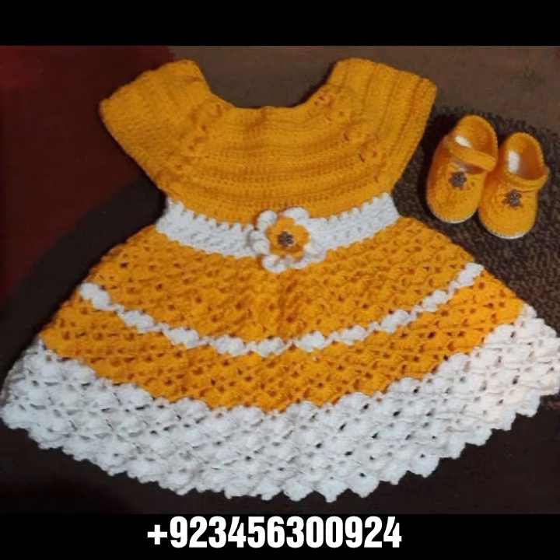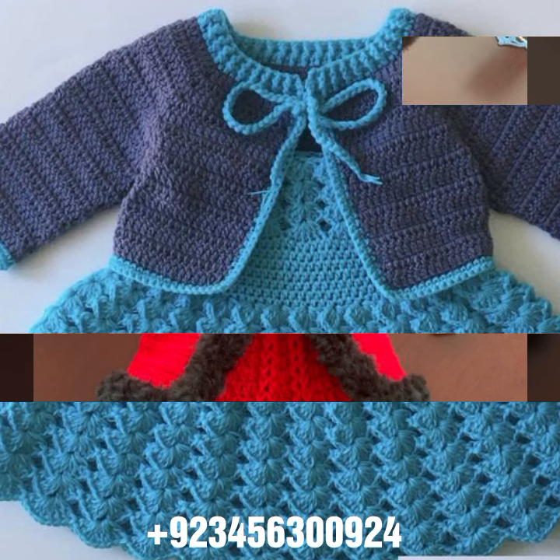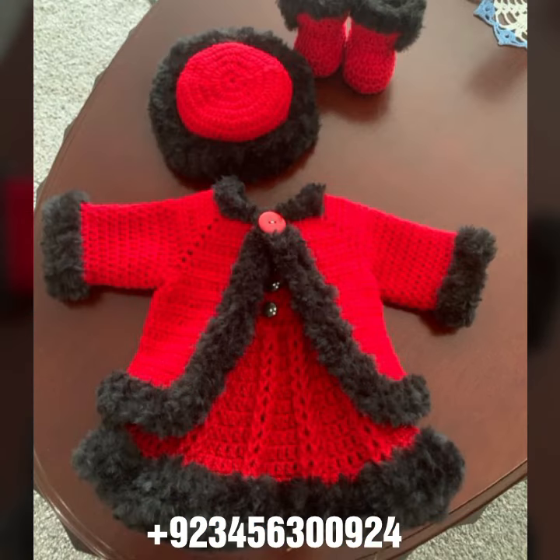you can contact me on my number and my WhatsApp number — my number is available in the description. We have designers, so you can order and get amazing crochet material like this crochet baby frog design and other crochet material like